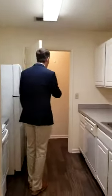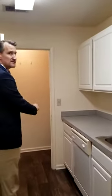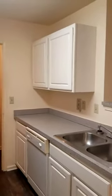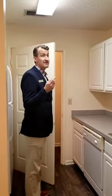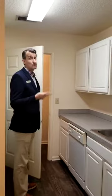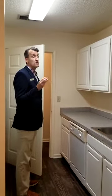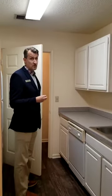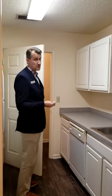Also in your home, you have washer and dryer connections for a full-size washer and dryer. You have three different options: you can bring your own full-size washer and dryer, you can rent them from us, or we have a laundry care center on the property with four washers and four dryers for you to use as well.